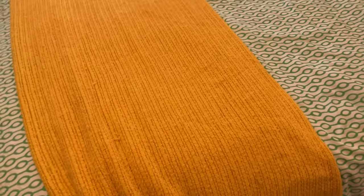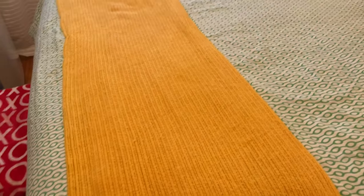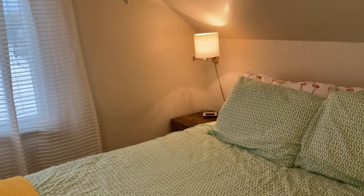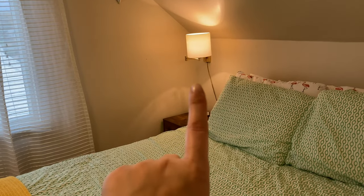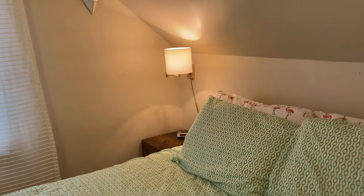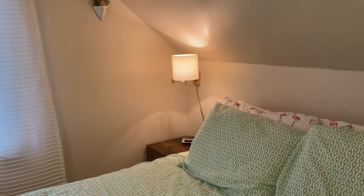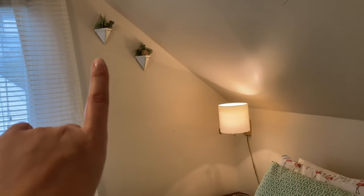I think the duvet cover might have originally been from IKEA as well. Then we just have this vintage blanket — one of those kinds — that I just put on the end. I thrifted that lamp that's on the wall fairly recently and I really want to find another one because I love it. I'm kind of jealous it's on John's side.